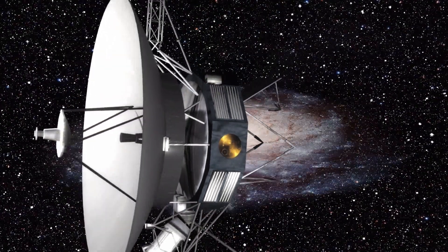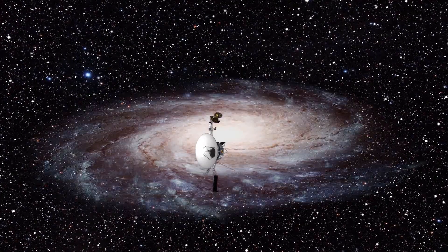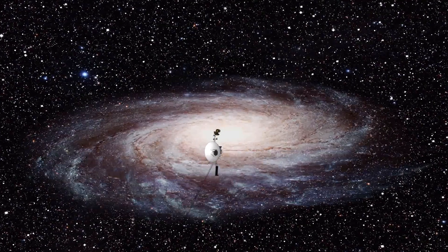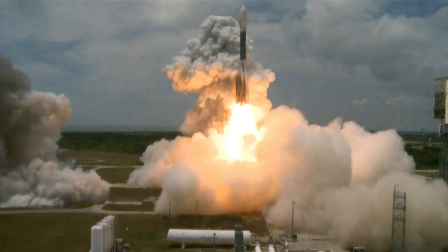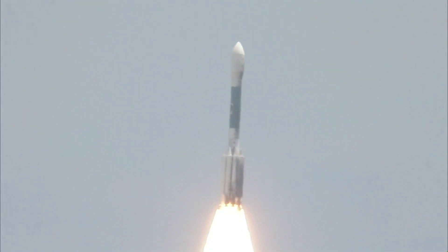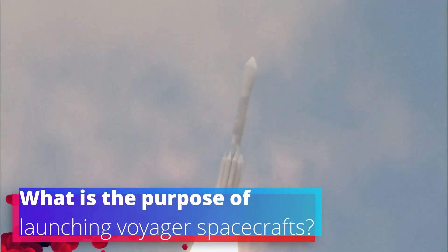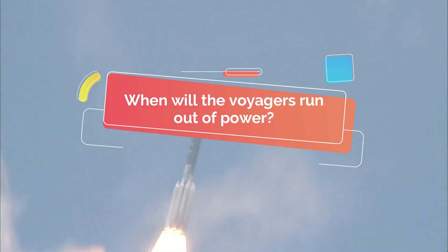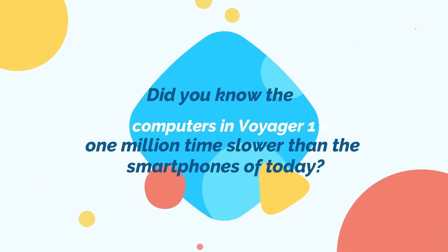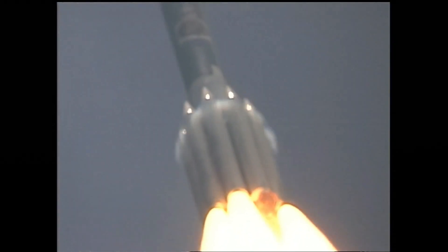You might have heard about Voyager spacecrafts, but if you have not, Voyagers 1 and 2 are the oldest and farthest instruments still operating far away from our solar system. Launched in 1977, both spacecrafts are still functioning after 44 years. Do you know how far away Voyager 1 is, or what is the purpose of launching Voyager spacecrafts? When will the Voyagers run out of power? Or did you know that the computers in Voyager 1 are one million times slower than the smartphones of today? To find out about humanity's oldest and farthest spacecraft, watch this video until the end.